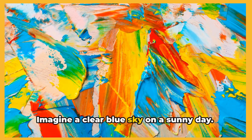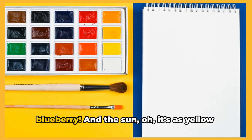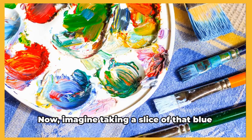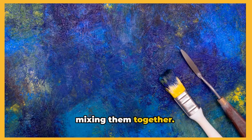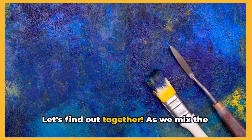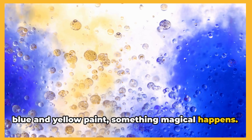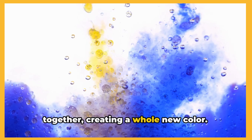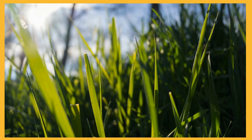Imagine a clear blue sky on a sunny day. The sky is so blue it looks like a giant blueberry. The sun? Oh, it's as yellow as a ripe banana. Now imagine taking a slice of that blue sky and a slice of that yellow sun and mixing them together. Can you guess what color they would make? Let's find out together. As we mix the blue and yellow paint, the colors start to swirl and dance together, creating a whole new color. Can you guess what it is? That's right — it's green.